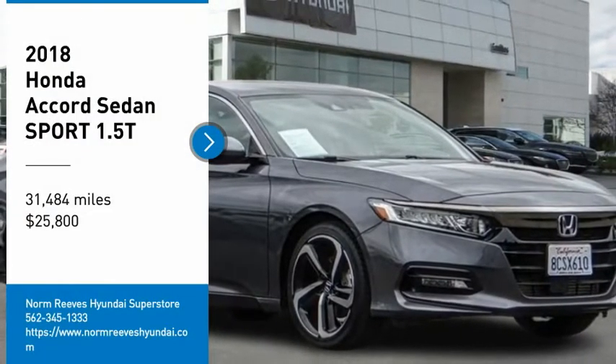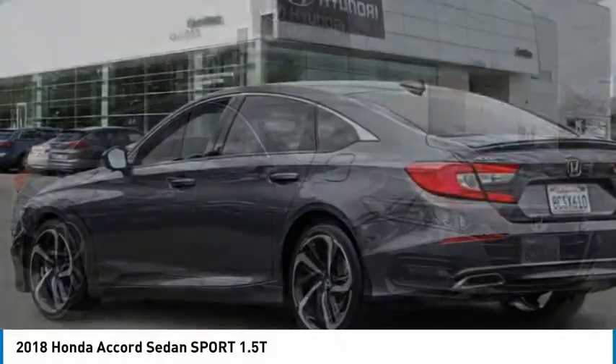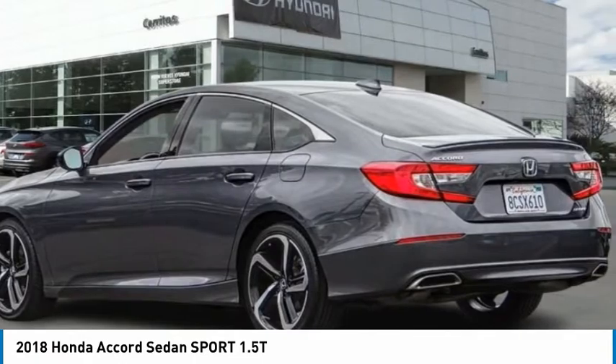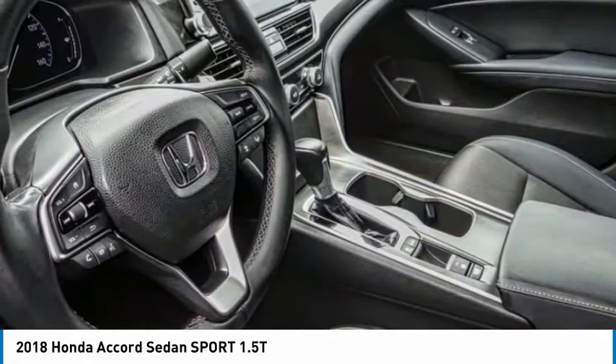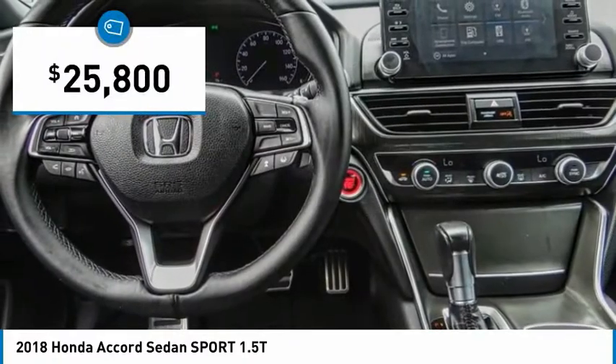Take a ride in the 2018 Accord — ingeniously simple, yet overflowing with luxury and technological creativity. All that and more in the Accord, and it is priced below $30,000.